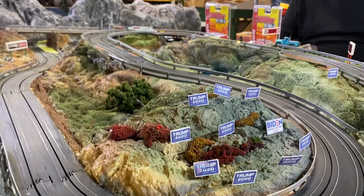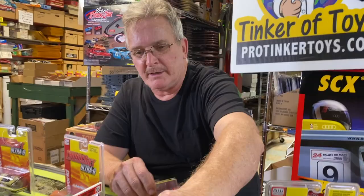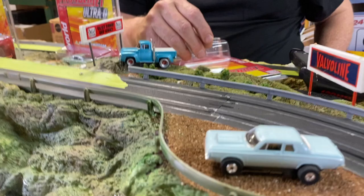This is an SC359, available at protiggertoys.com. This is the 1964 Dodge 330. Isn't that a beautiful car?